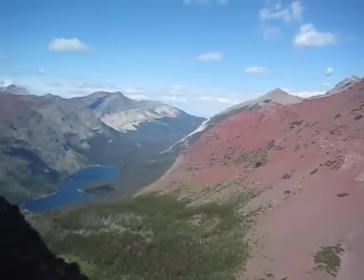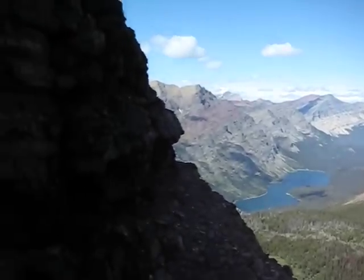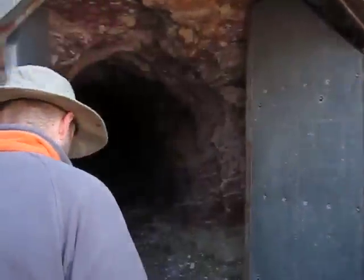Beautiful, beautiful valley. Again, that's Elizabeth Lake. Chris, why don't you lead us through the tunnel? Just come on with me. We're going to go see the other valley.